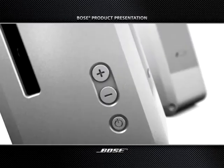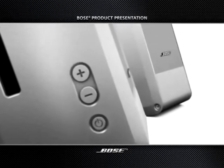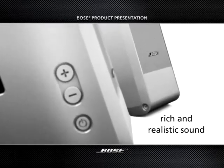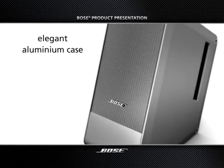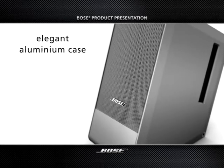US patented integrated signal processing automatically adjusts tonal balance so that music sounds rich and realistic at any listening level. And all this within a robust and elegant all-aluminium casing that blends perfectly with the contemporary home computer design.